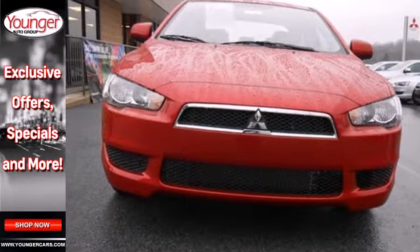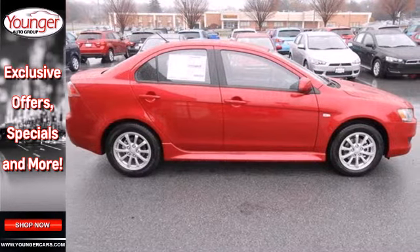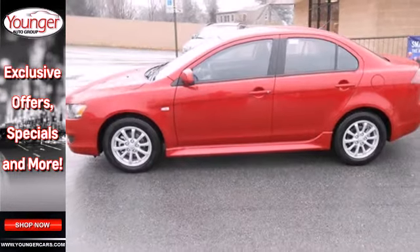Features include speed control, stability and traction control, and anti-lock brakes. It also comes with remote keyless entry and steering wheel mounted audio controls.